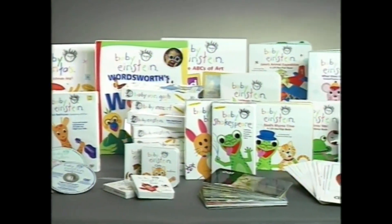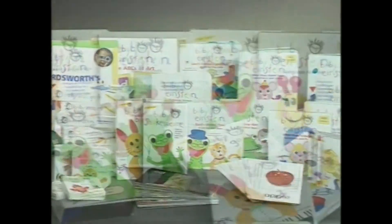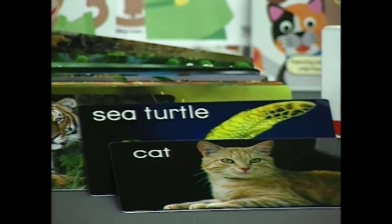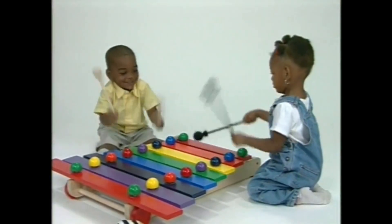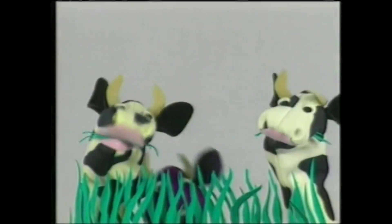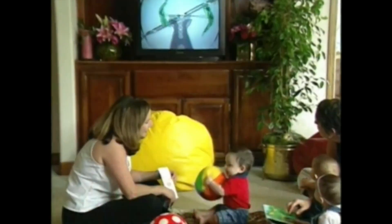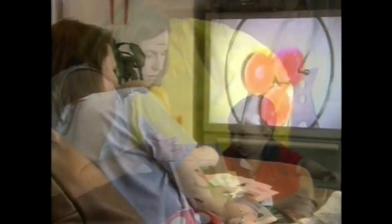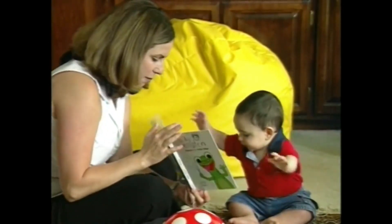The Baby Einstein Company is an award-winning interactive collection of videos and DVDs, CDs, books, discovery cards, and puppets that exposes your baby to music, art, language, science, and nature in a playful, enriching way. We make videos that are meant to be used as tools to inspire your child to get up and clap their hands with their mom or dad.